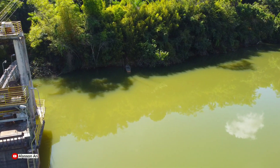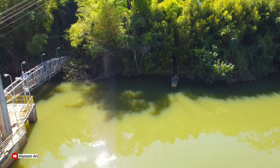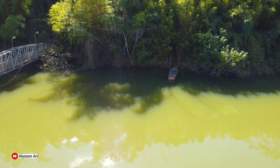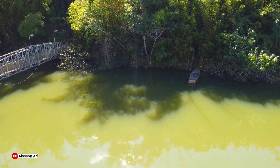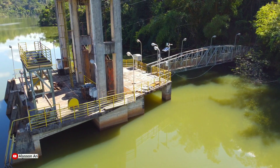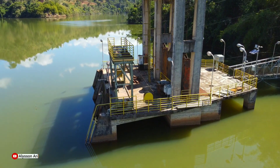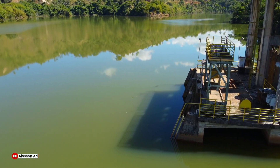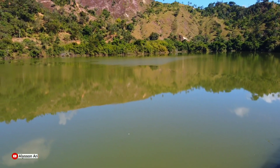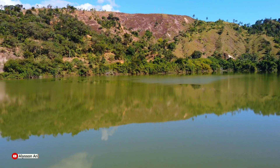Tem um barquinho aqui do lado, deixa eu ver esse barquinho. Deve ser da empresa para fazer a vistoria na lagoa, na represa. Mas aqui deve ser esse mesmo, deve ser onde essa água vai lá pros geradores lá em baixo. É bem longe pessoal, dá uns dois mil metros de distância daqui lá em baixo.